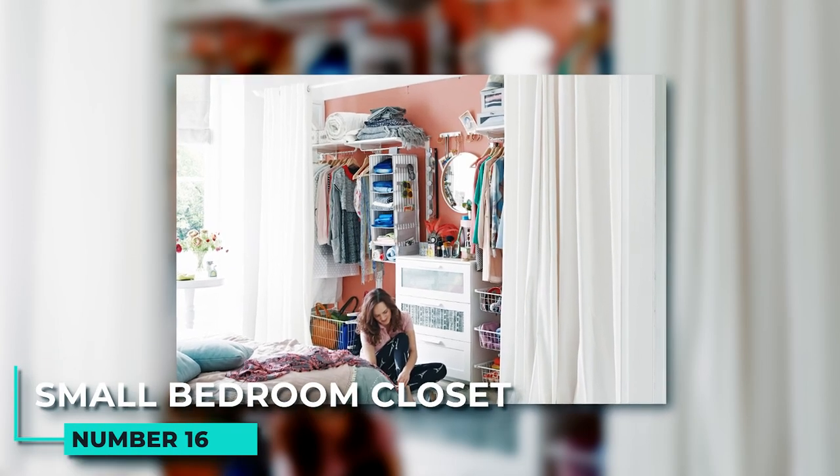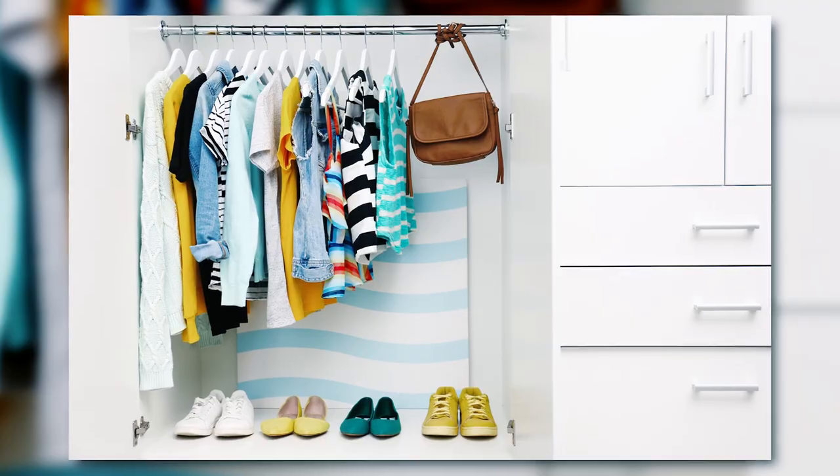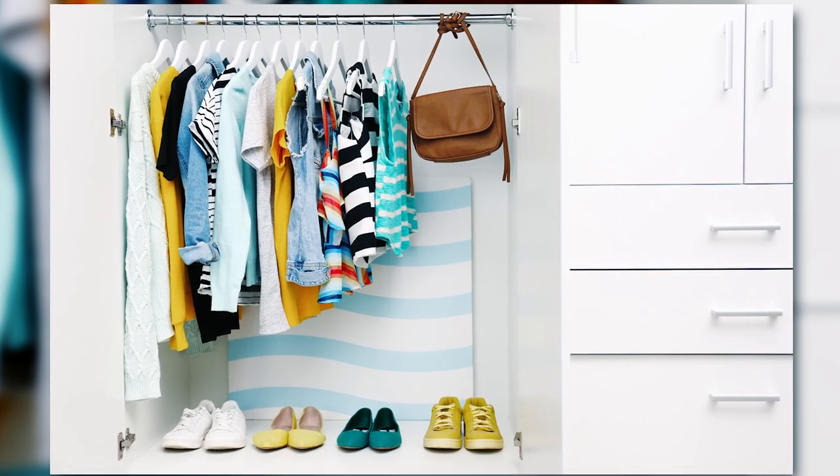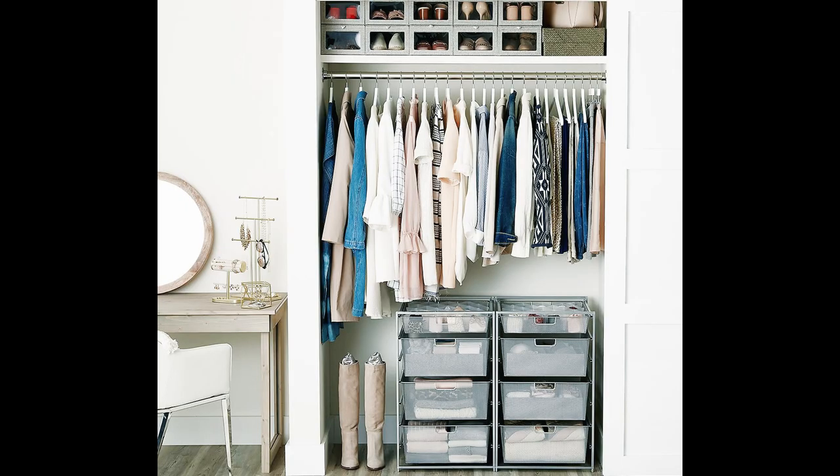16. Small bedroom closet. Armoires can be great for storing things that don't fit in your closet, like extra bedding, clothes you don't wear often, or even laundry. If you're fixing up an older piece of furniture or find one at a flea market, consider painting it to match your room's decor. You can also change the hardware on an armoire to give it a more modern look.